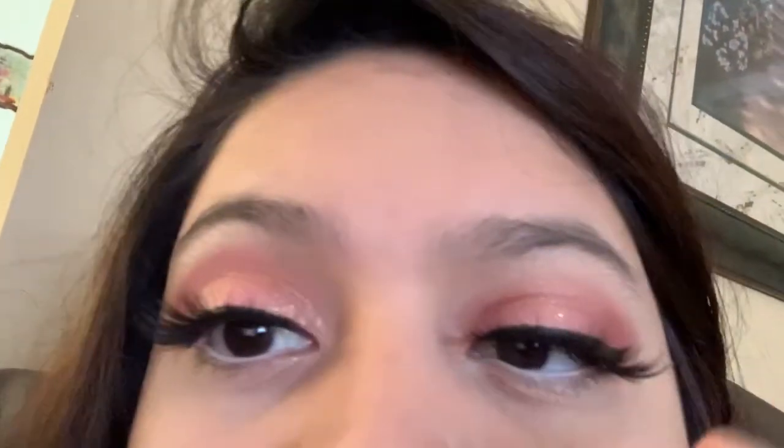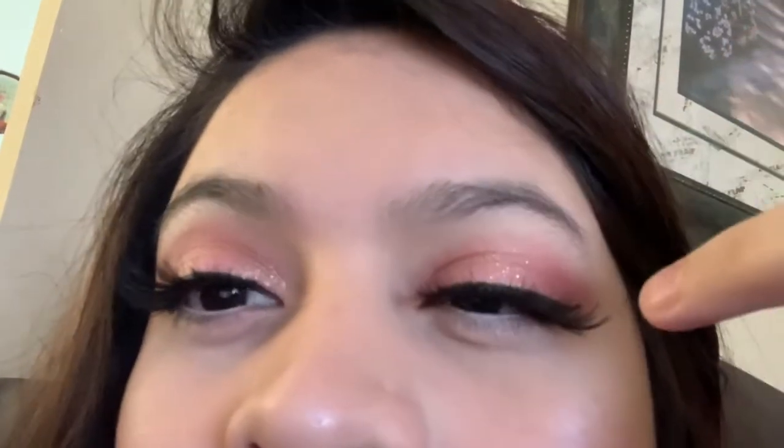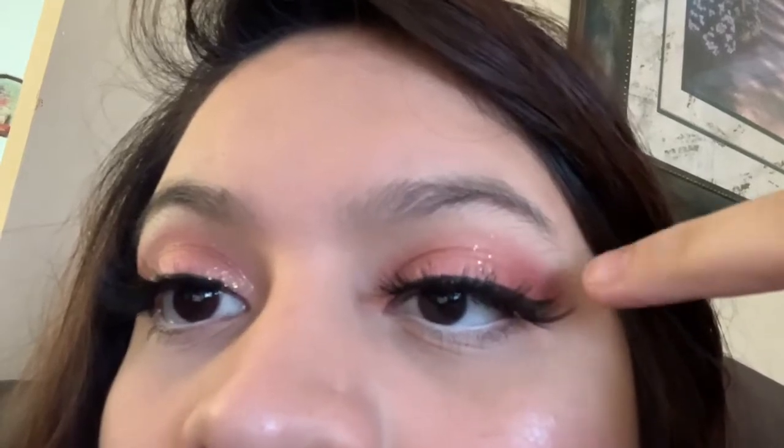For my eyes today I used the Ace Beauty Glimmer Shadow in the shade Cotton Candy. I basically applied it with my finger. I used a darker shadow from the Jaclyn Hill palette right in the corner. I think the look I came up with is really cute. I got the Ace Beauty shadow in my Boxy Charm as well.